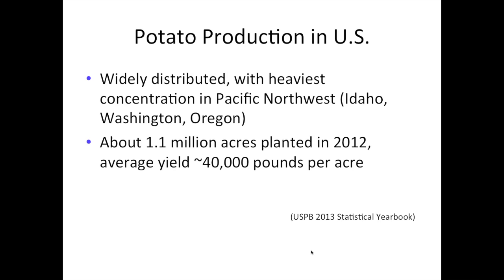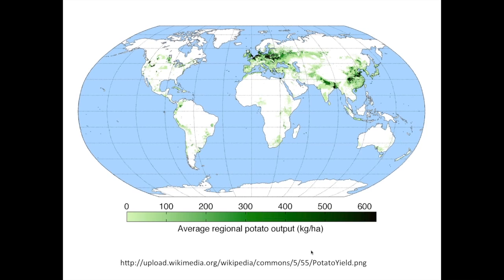As someone located in New York State, I can't help but point out that 100 years ago, New York actually grew more potatoes than Idaho does today. But potato production has moved over the past century to the West Coast because the growing seasons are longer. The availability of water and large tracts of land have facilitated potato production, making it easier in the Northwest than in the Northeast.